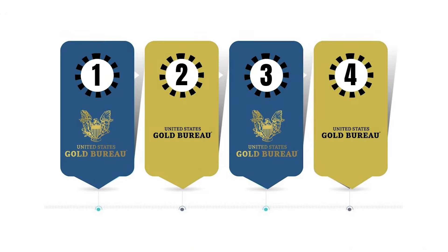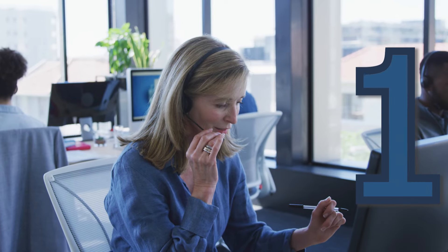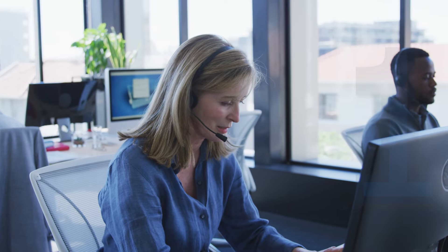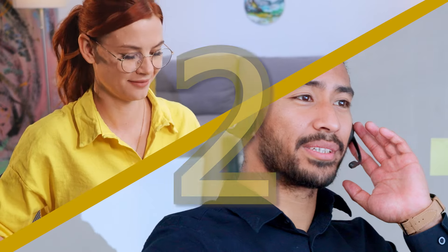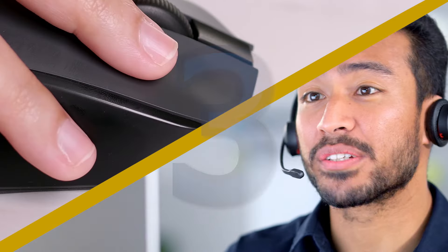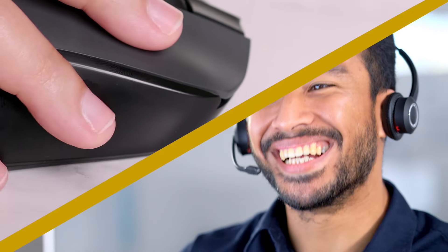Our process is in four easy steps — we'll walk you through the whole way. Step one: talk to us. Let's discuss what you have and what strategy will work best for you. Step two: open a new self-directed IRA with one of our trusted precious metals custodians.